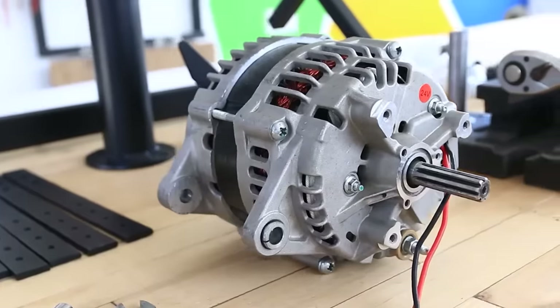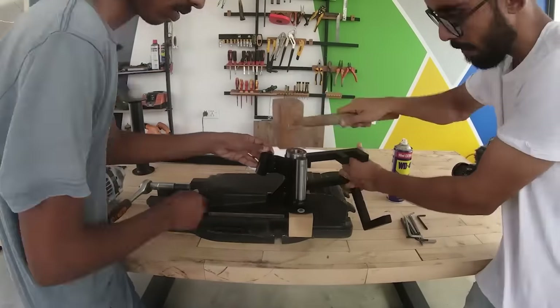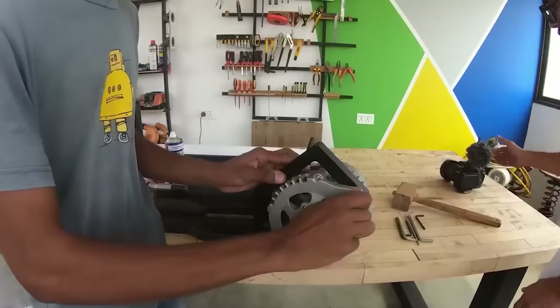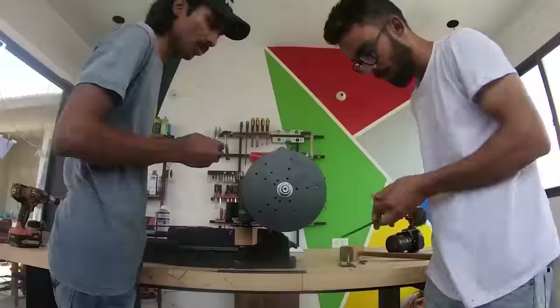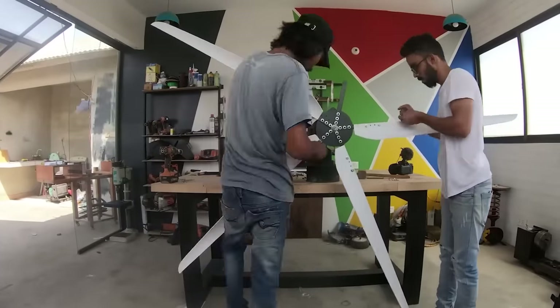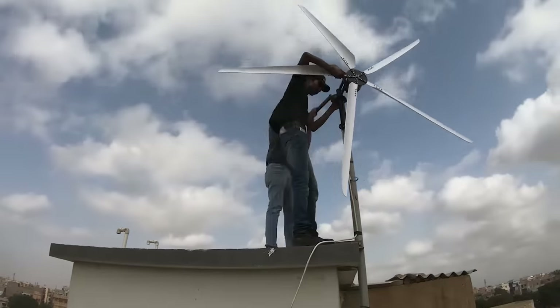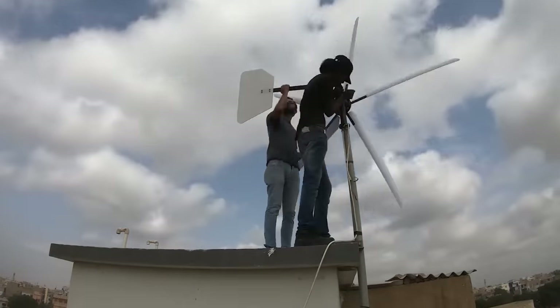The DIY builders admit that their idea of using an alternator is not very good, but they managed to get the power to around 50 watts at about 350 RPM. Next, they plan to experiment with the gear ratio as some users advised, so we're waiting for the upgraded version.